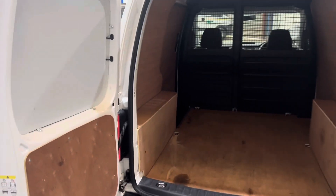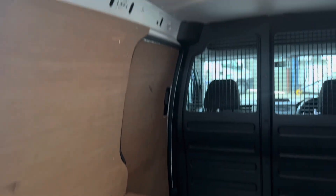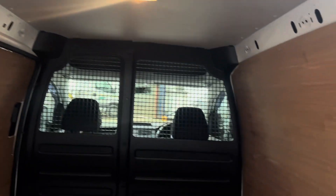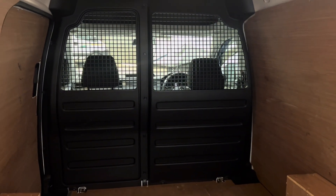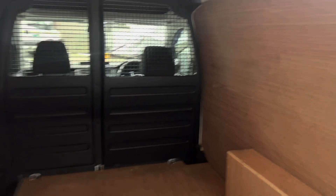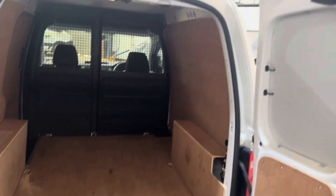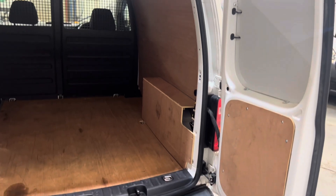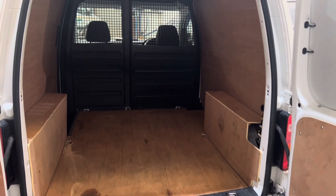Into the rear — fully ply lined. There are those blanking plates I was telling you about; they can just be removed if you need them to. Ply lining in good condition, no nasty smells in here. Roof lining all complete. Full bulkhead — that can be removed in two stages if you need it to, it just unbolts. You've got the anchorage points as well, six of those.